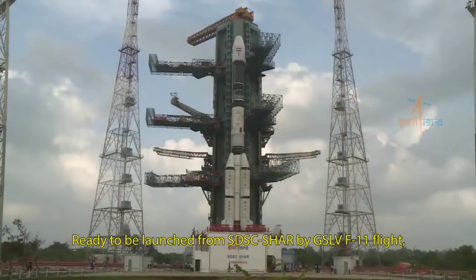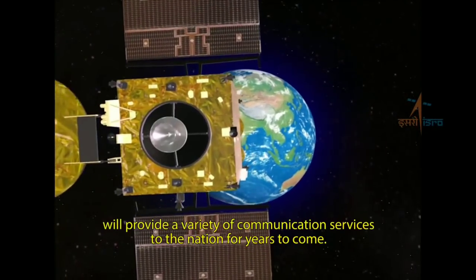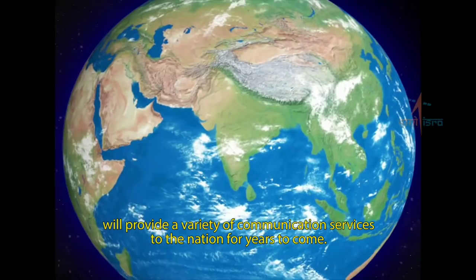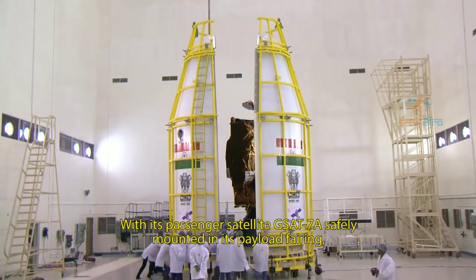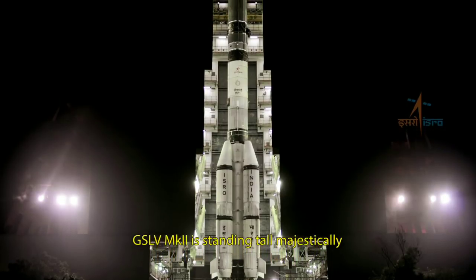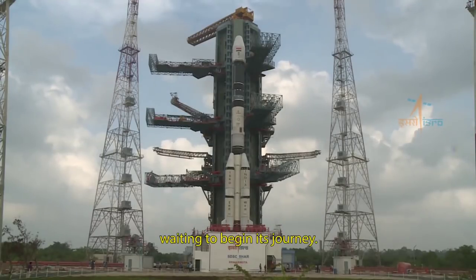Ready to be launched from SDSC-Shar by GSLV F-11 flight, GSAT-7A satellite will provide a variety of communication services to the nation for years to come. With GSAT-7A safely mounted in its payload fairing, GSLV Mark II is standing tall majestically on the second launch pad of the Satish Dhawan Space Center at Sriharikota, waiting to begin its journey.